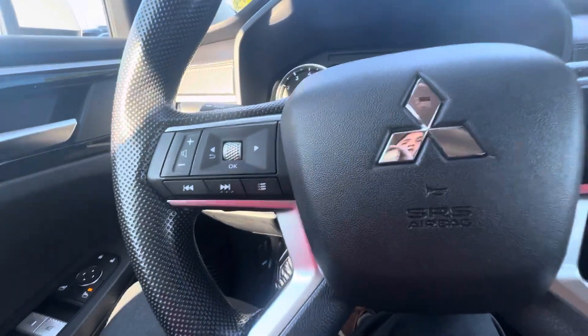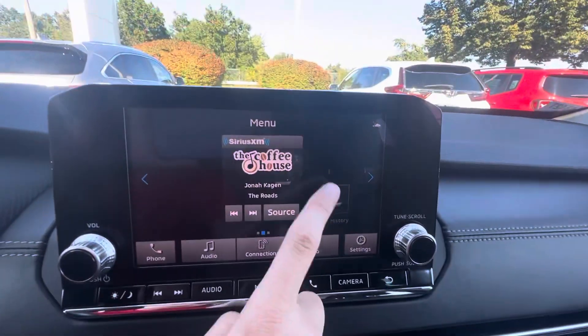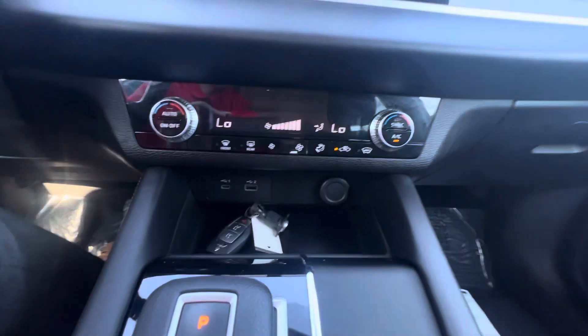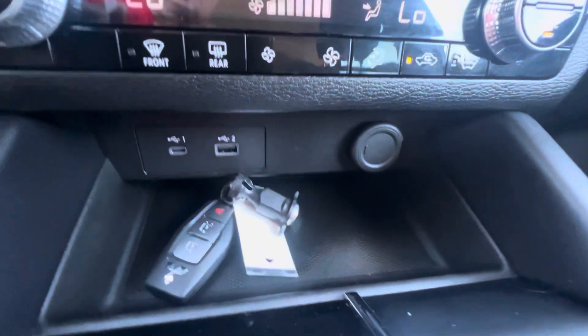You have your volume controls on the left, cruise controls on the right. Right here you have your radio unit — SiriusXM is on right now. Dual climate control, which is great. A little space for your belongings, USB-C as well as regular USB.